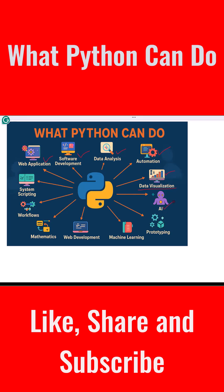Python is the number one language for artificial intelligence, or AI. It helps build smart systems like voice assistants, chatbots, or image recognizers, using tools like TensorFlow and PyTorch.